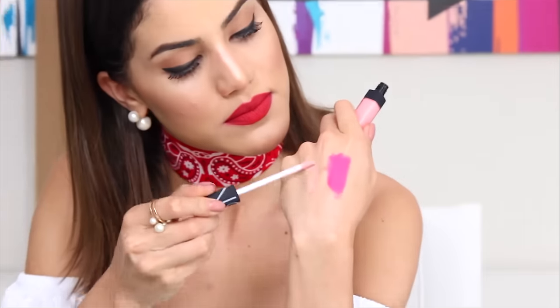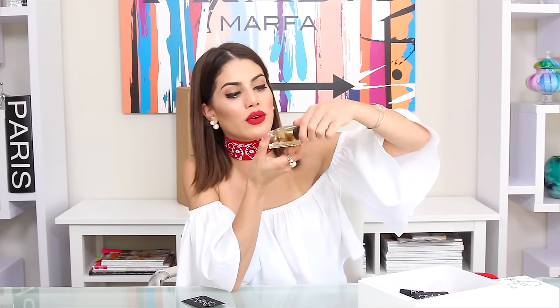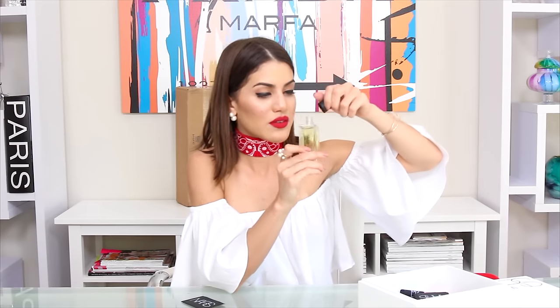They sent me lip products too — a very bright pink lip and a beautiful light pink gloss. So many exciting new products, thank you NARS! They also sent me a body oil which smells really good. I don't usually wear oils, but I'm going to start — apparently it makes the scent last longer on your body.